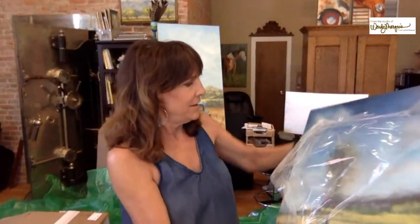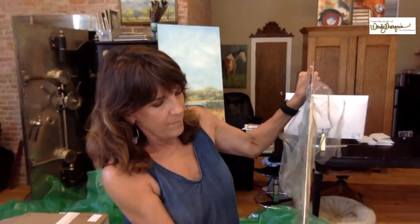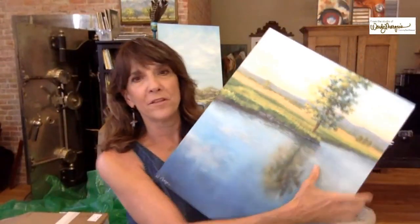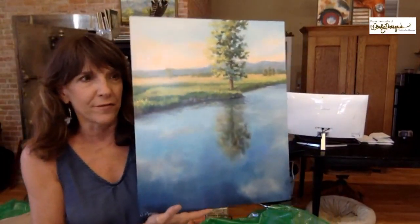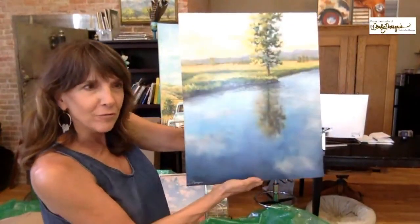The next one is called Reflections. This is a water piece I did this winter — you may have seen it in one of my other videos. I think the reflection of the metal really sets off the water and the reflections in the water. It's got that same kind of back as the others.